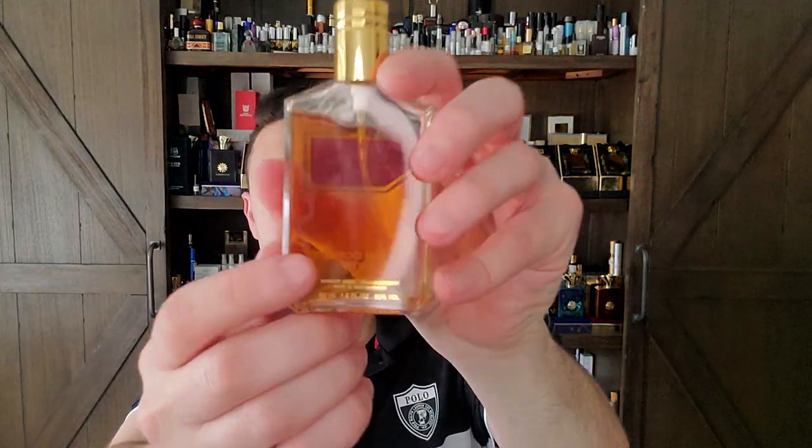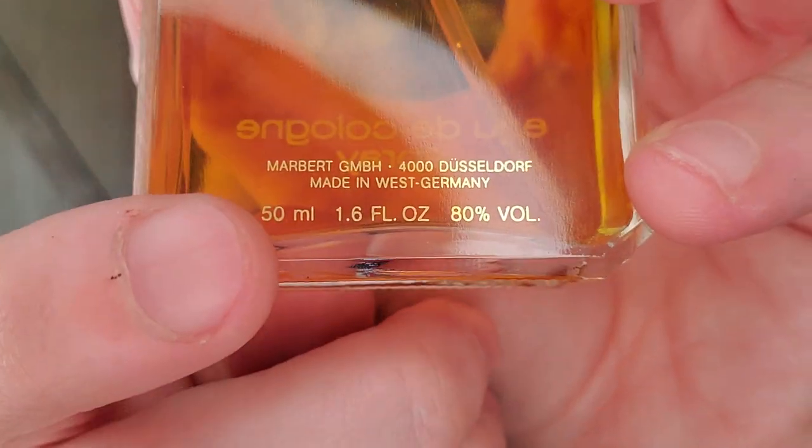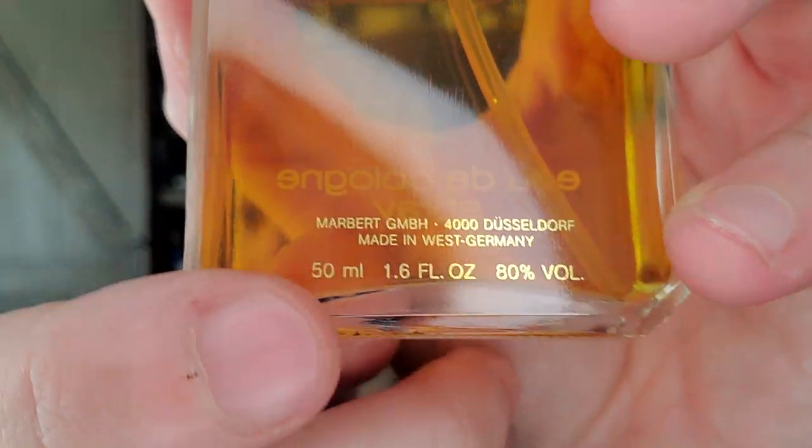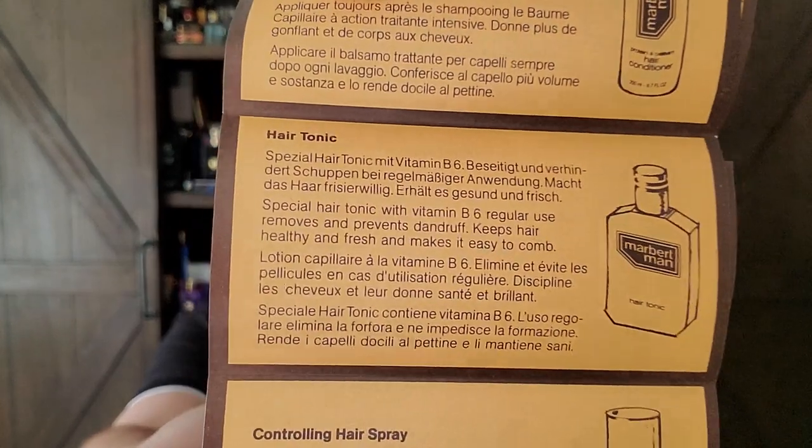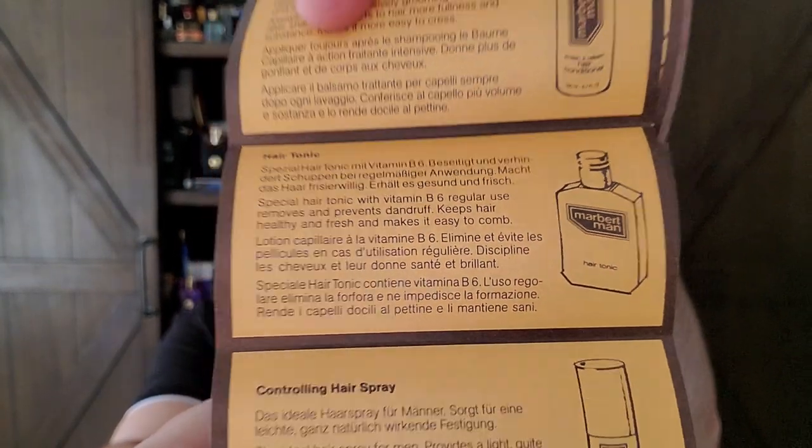If everything's in good condition, an absolute coup. Made in West Germany — look at that. Oh, you gotta love it. Good, let the good times roll. And it comes with a little packet too — don't you love how they used to do these back in the day? The hair tonic! Who doesn't want the Marbert Man hair tonic? Alright, so this is the one I paid for. I'm very happy with my purchase.